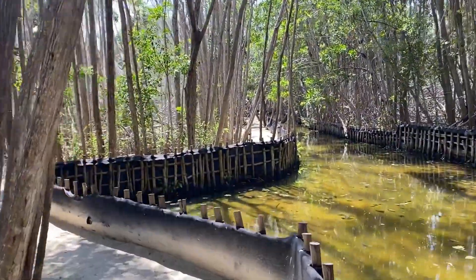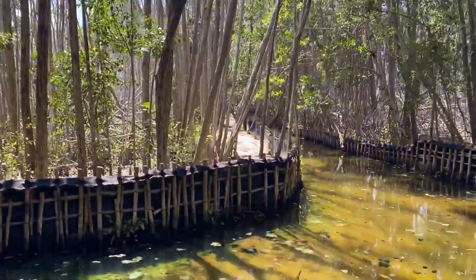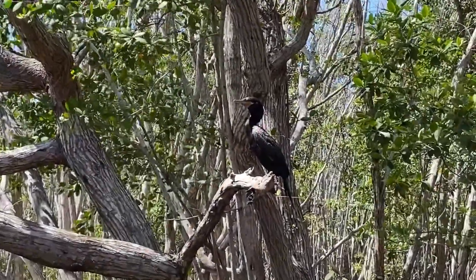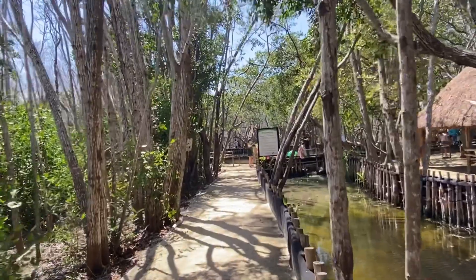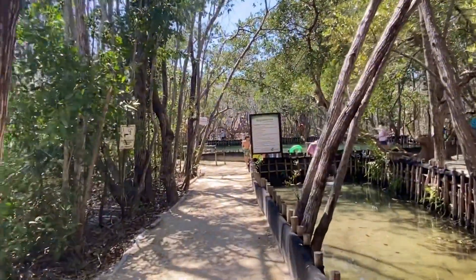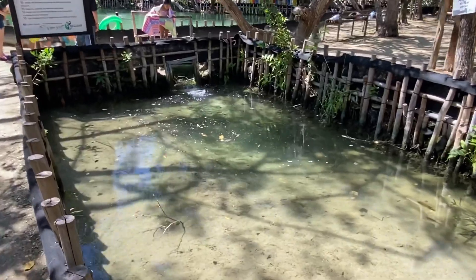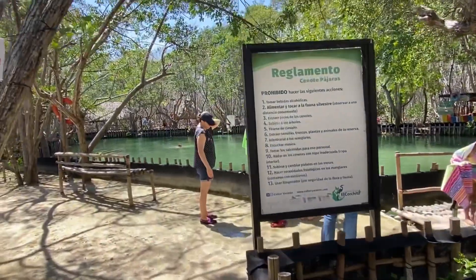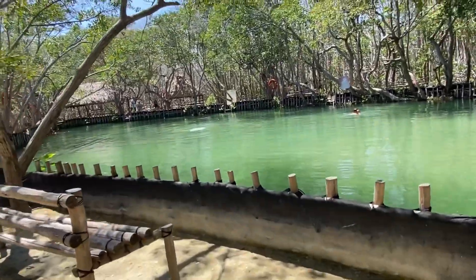Honestly, just this walk to the cenote itself was so therapeutic. It is so beautiful here — the camera doesn't even capture the amount of beauty that this place has. After about a five-minute walk, we're here at the Grande Cenote. There's a little water filtration system going on here, and you guys — look at the color of this cenote. It is so clear. Wow.